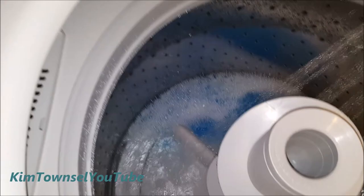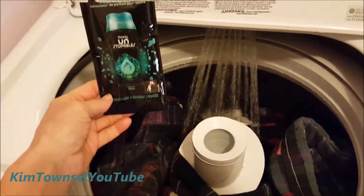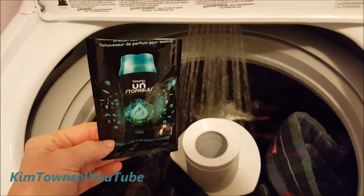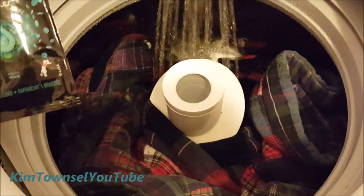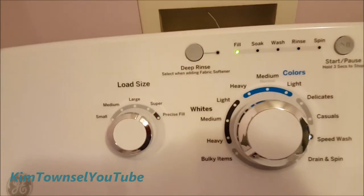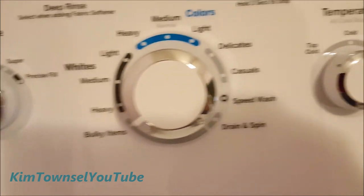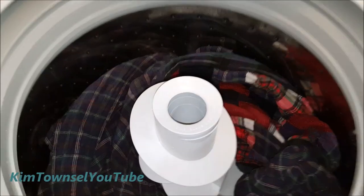Now I can see the detergent in there, even though I've already added it. Let's see how it does on the bulky cycle. I also put in a pack of Unstopables that came with it, because I'm washing a bedspread we keep over the recliner. Put it on super bulky and warm. This seems to have worked well — they didn't get off balance at any time during the cycle, and they smell great.